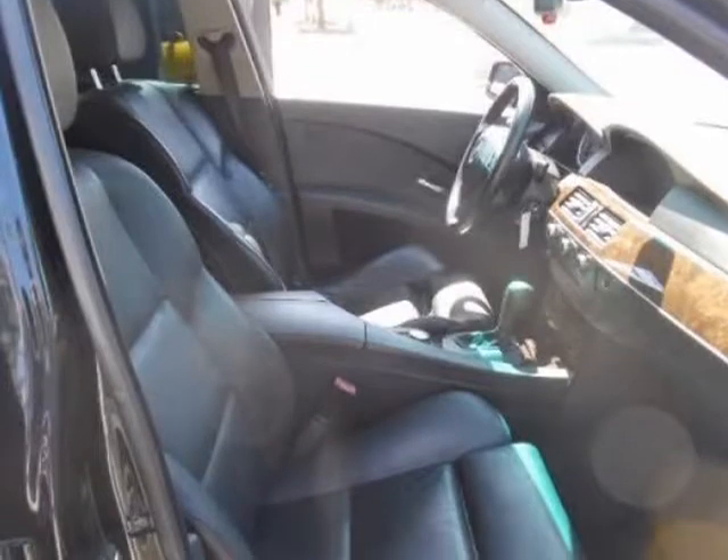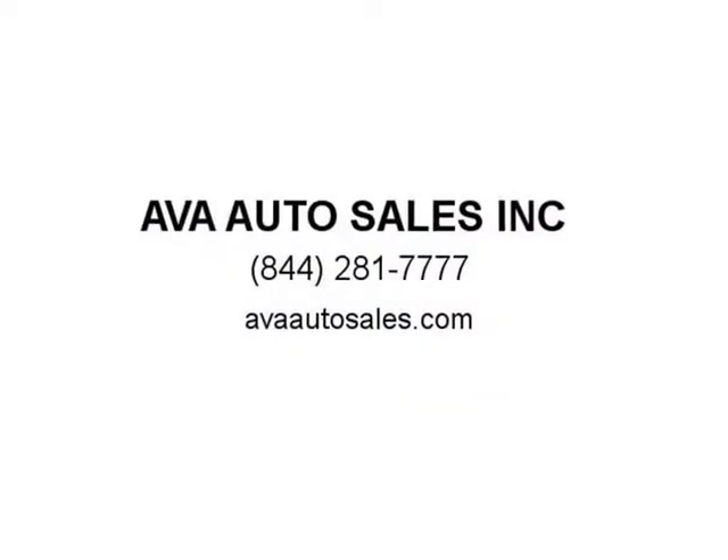The BMW 5 Series was named the best pick in IIHS frontal offset crash testing. BMW is all about the safety of their occupants. Add it all up and this is the car for you.